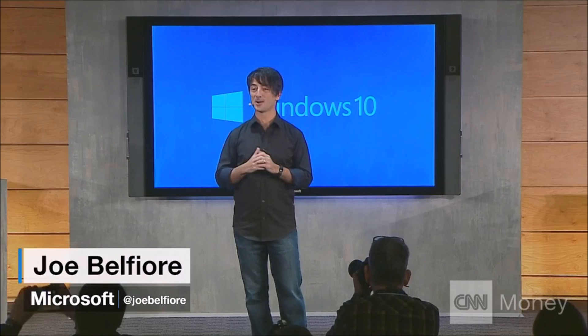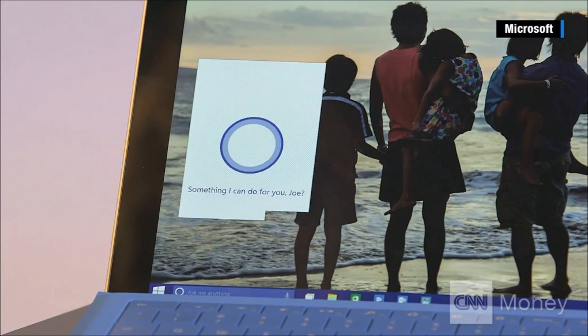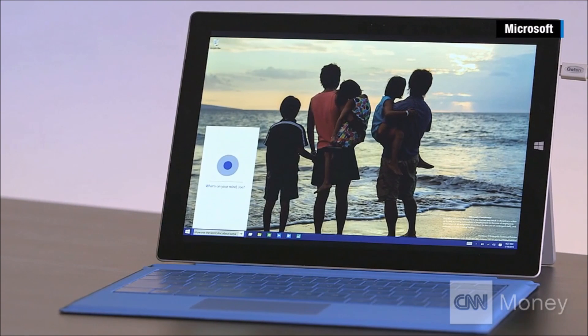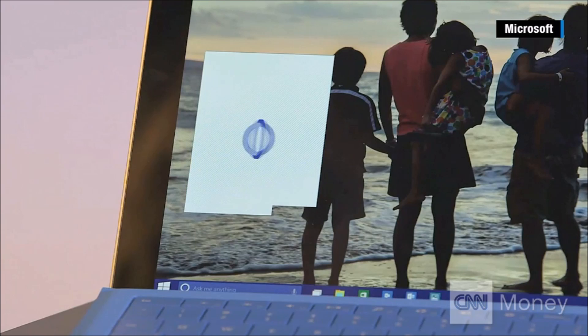Cortana — we're excited to welcome you to the PC. Down here on the taskbar you'll see Cortana has a home, and that's because you can go there to click and type. It's also a place where Cortana will occasionally pop up notifications and useful information, and of course we can talk to Cortana too.